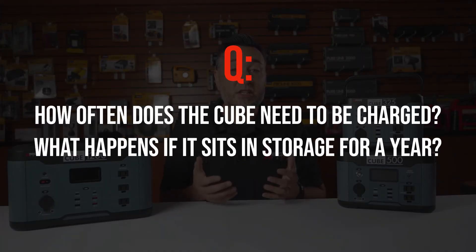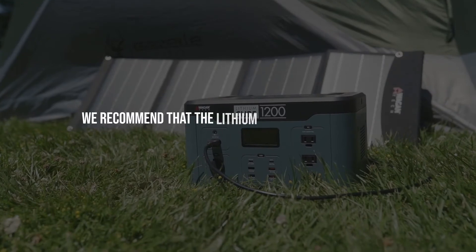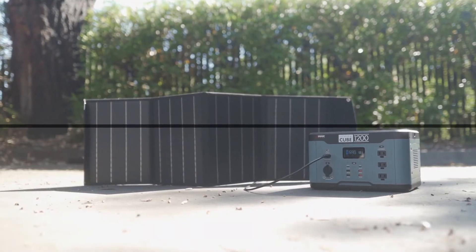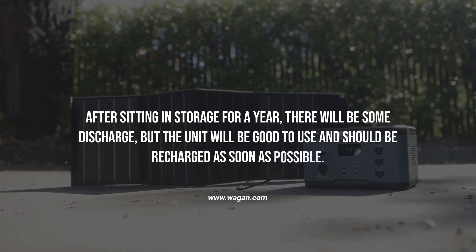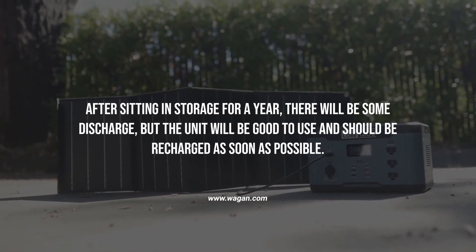How often does the cube need to be charged, and what happens if it sits in storage for a year? We recommend that the Lithium Cube is recharged after each use or every six months of storage. After sitting in storage for a year, there will be some discharge, but the unit will be good to use and should be recharged as soon as possible.